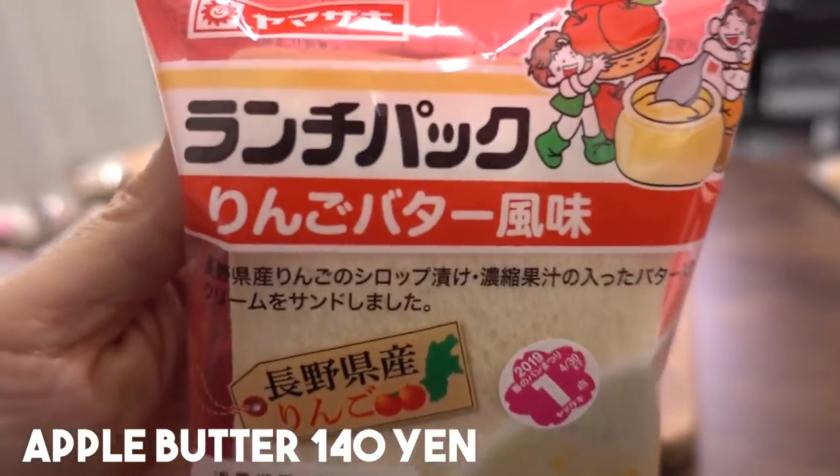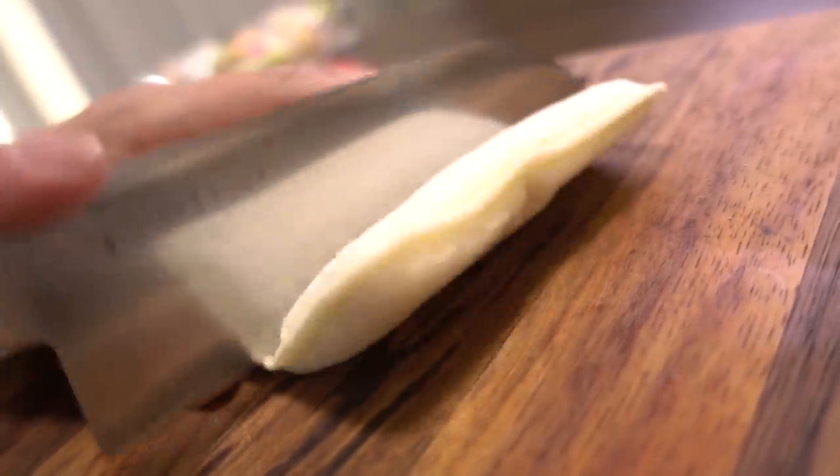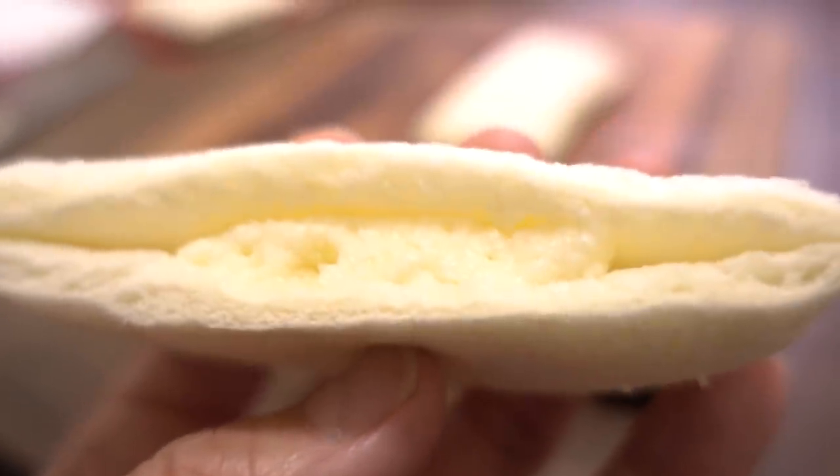The next sweet lunch pack is Ringo Batafumi, which is apple flavored. This one uses apples from Nagano Prefecture — Nagano is famous for apples. They're using simmered apples in syrup, and inside the cream there is butter and apple bits as well. Oh, nice apple flavor! It's very buttery — sugar cream butter well combined with apple flavor. It's like a buttery apple pie without the tart. I'm loving these lunch packs so far.